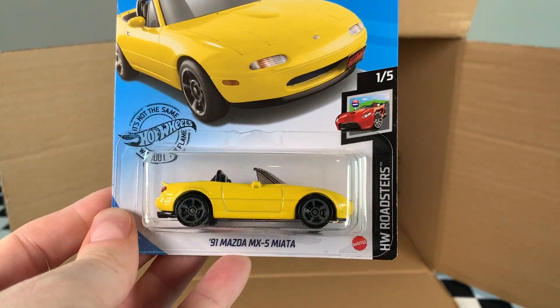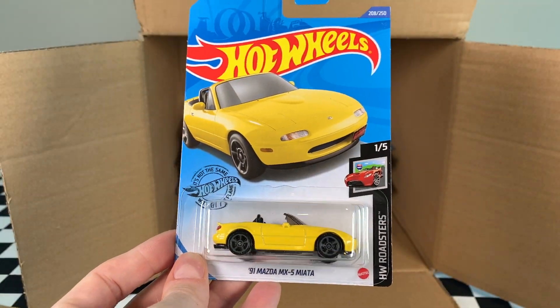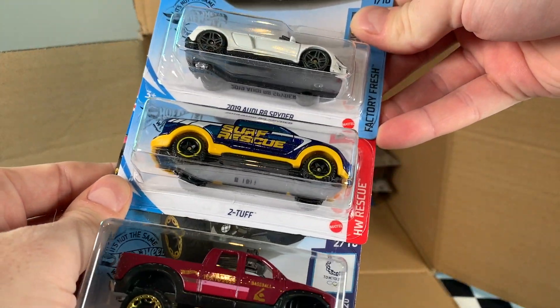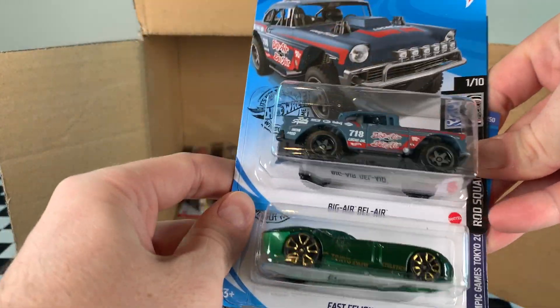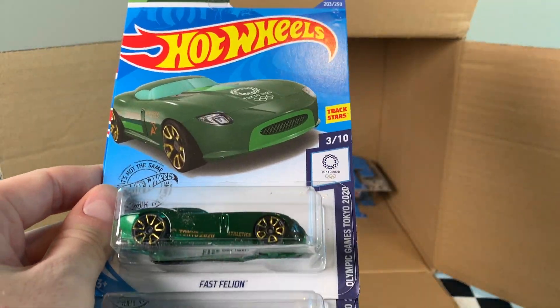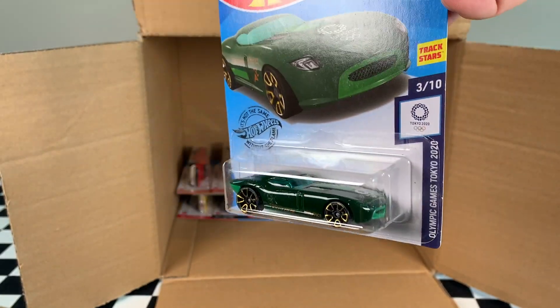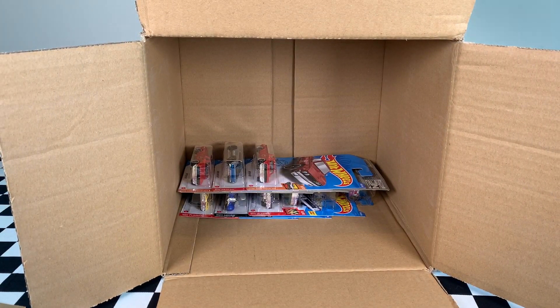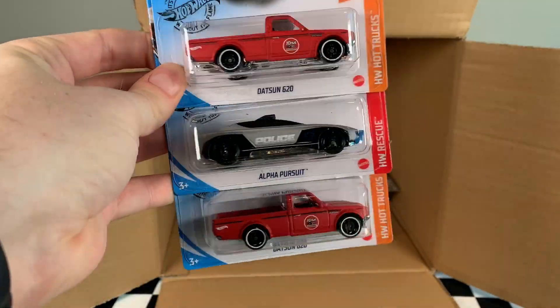The 91 Mazda MX-5 Miata in yellow — number one of five of the Hot Wheels Roadster series. Is it a Roadster? Nice tampos. Let me know what you think in the comments — do you think this fits in the Hot Wheels Roadster series? Another Audi R8 Spider, another two Tough, and a 2010 Toyota Tundra. Getting to the bottom — Big Air Bel Air has been super popular. Fast Feline in green — it's a recolor for this series. The Toyota 2000 GT. Two of the Datsun 620s, and another Alpha Pursuit.